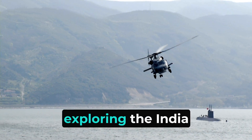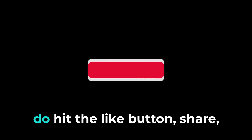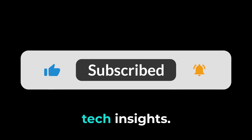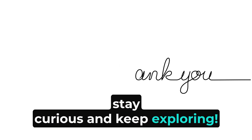Thank you for joining us in exploring the India SMART system. If you found this video insightful, do hit the like button, share, and subscribe for more military tech insights. Your support fuels our content. Until the next video, stay curious and keep exploring!